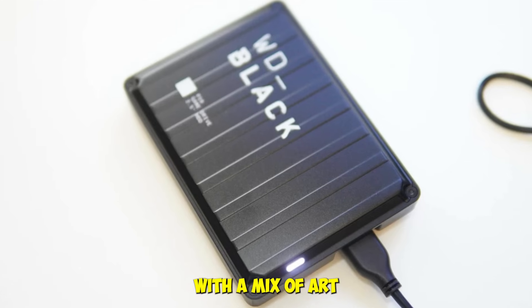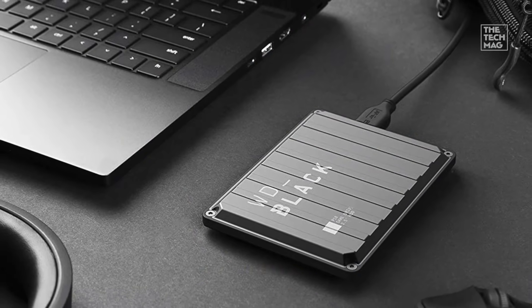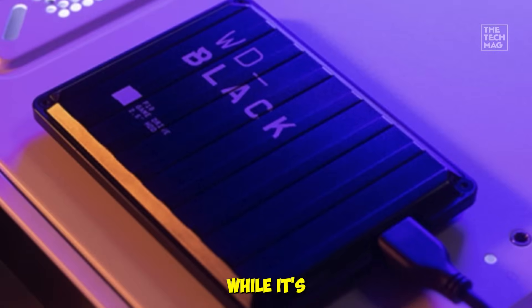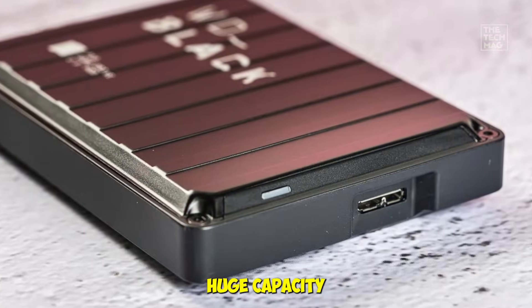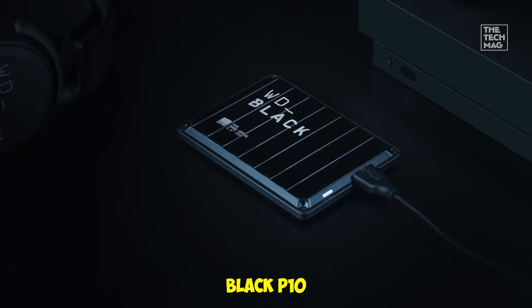I tested it with a mix of AAA titles and indie games, and load times improved noticeably compared to my standard HDD. The sleek black aluminum design feels premium and is durable enough to toss in your backpack. While it's not an SSD speed demon, it's perfect for gamers needing huge capacity and portability without breaking the bank. Grab the WD Black P10 in the description.